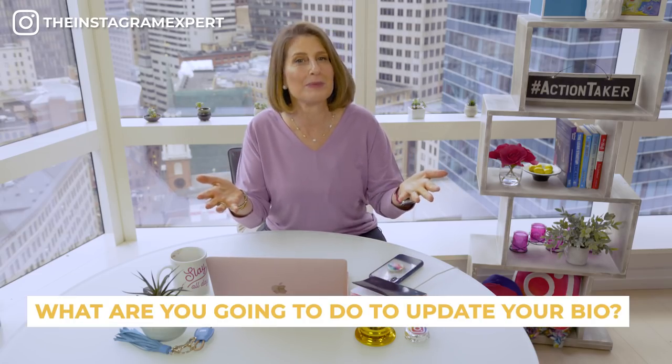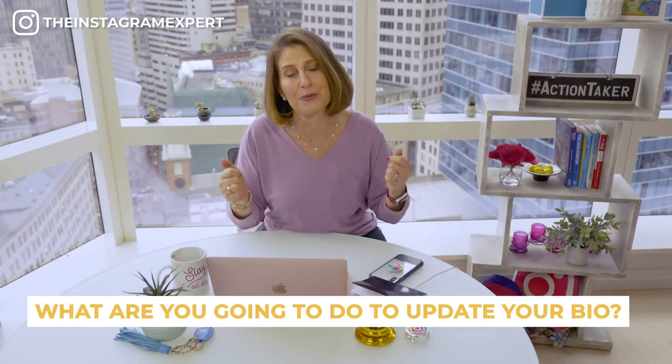Did you like this video? Subscribe and give me good vibes, and let me know in the comments below what you're going to do to update your bio — and I'll see you in the next video.